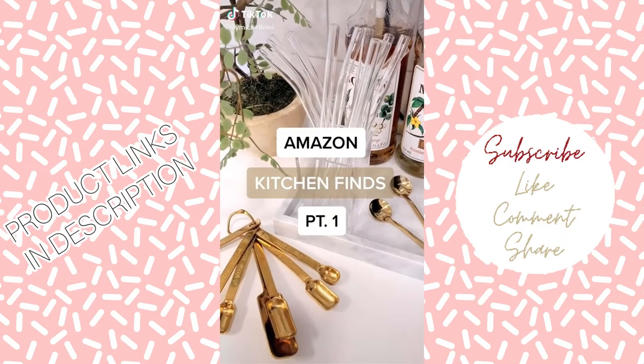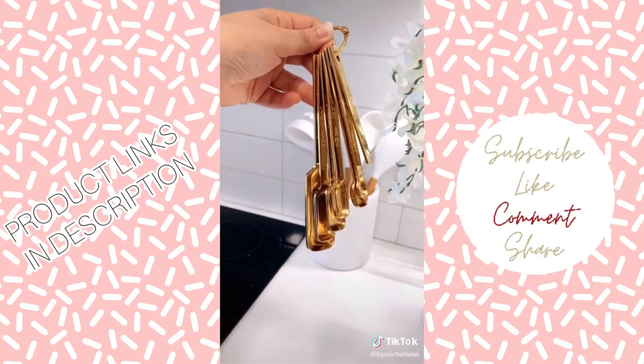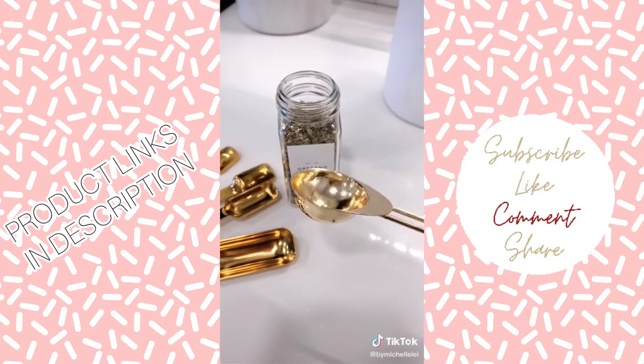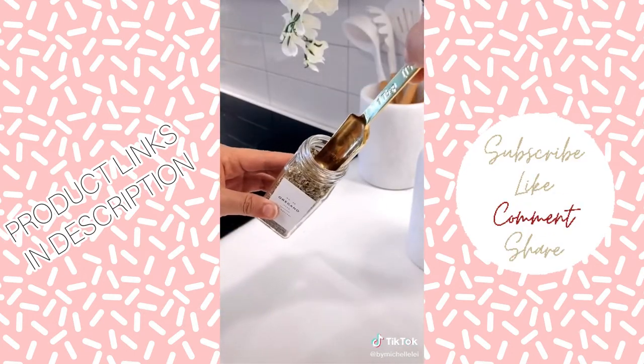Amazon Kitchen Finds Part 1. First up are these gold measuring spoons — they are so sturdy and the narrow shape is kind of a game changer. Normal measuring spoons can be an issue with small openings, but these eliminate that problem.